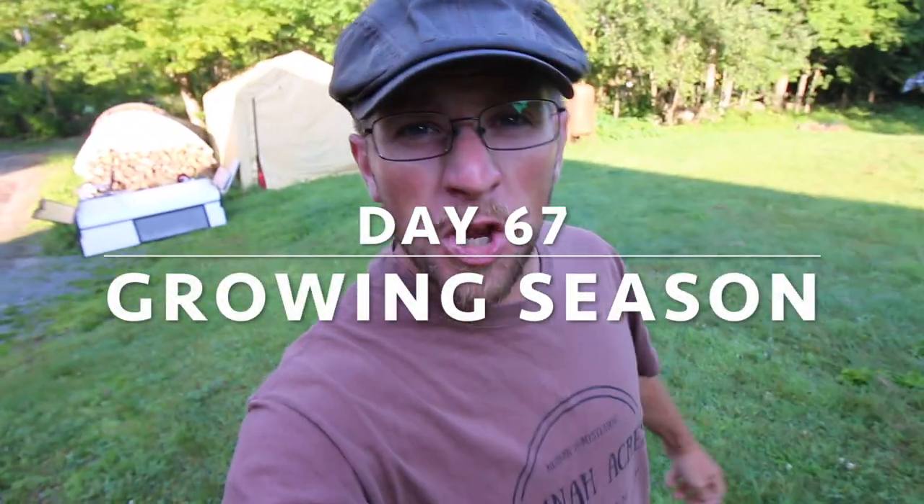What's up Modern Steaders? You know what day today is? Today is Friday, and Friday is Modern Steader Update. Let's go check on New York City. But first, we gotta get their grain.